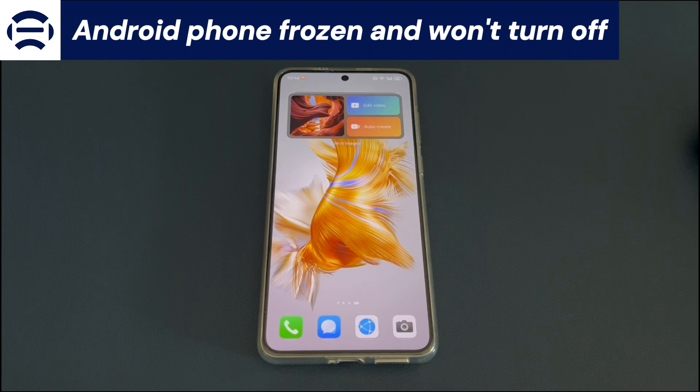Low storage space, older or entry-level processors, poor RAM management, or problematic apps can cause your phone to freeze. It can also be caused by software or OS issues from problematic system or third-party apps. If you are also facing the problem of an Android phone frozen that won't turn off, don't panic — we will help you solve your problem and explain the reasons and how to make your device work normally again.